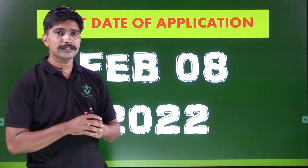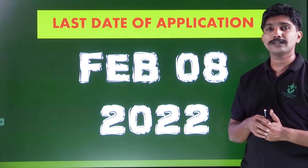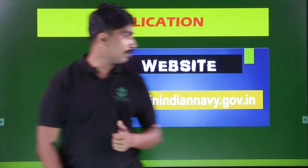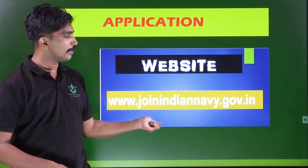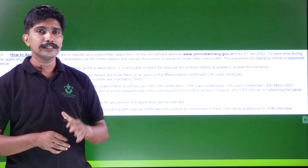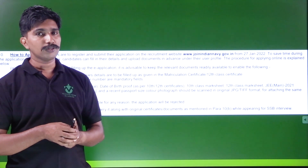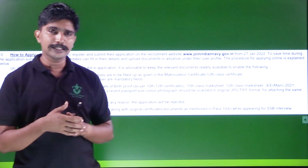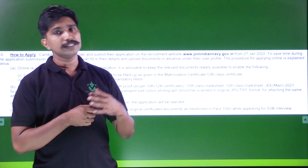These courses are in the INA. You can study this. Applications open on February 8th. The website is joinindiannavy.gov.in.